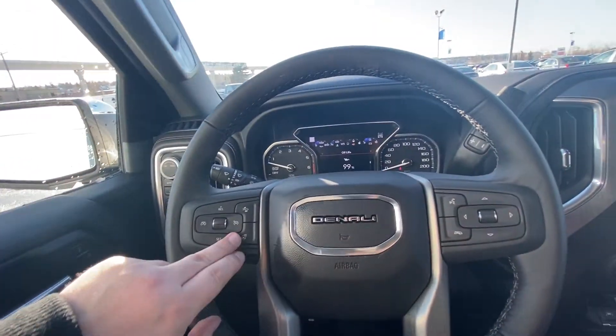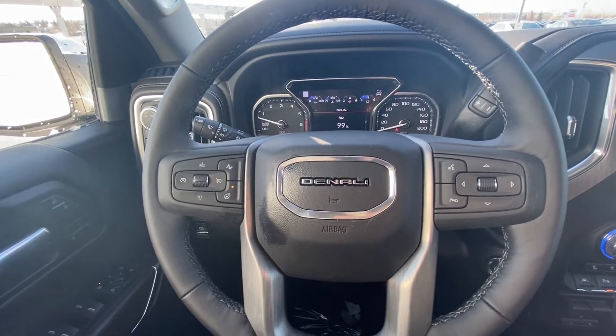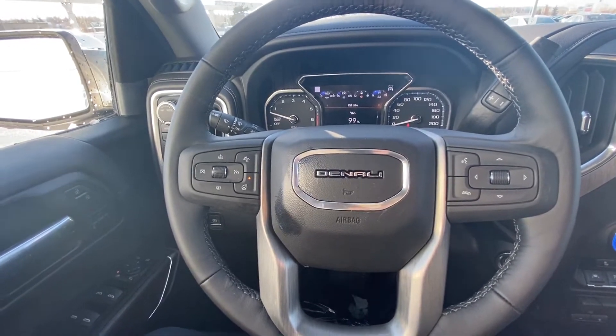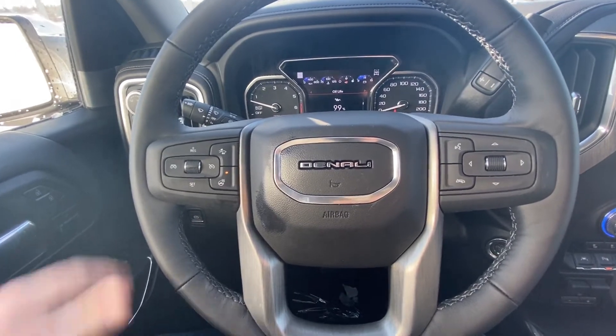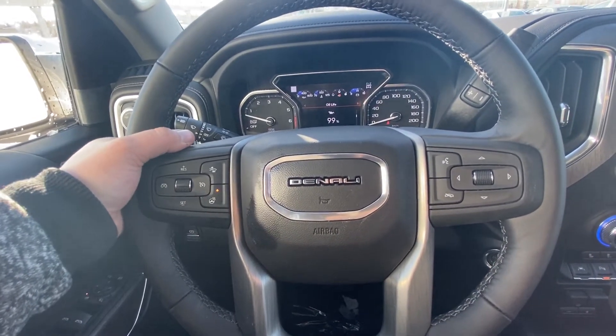Looking at the steering wheel, which is leather wrapped and heated of course, we do have the cruise control, forward collision warning, speak-to-talk, as well as your dash controls on the steering wheel, and on the back side you do have your audio controls there as well.